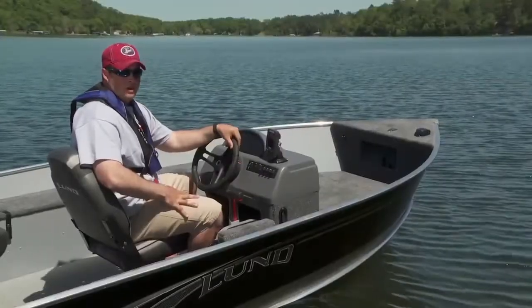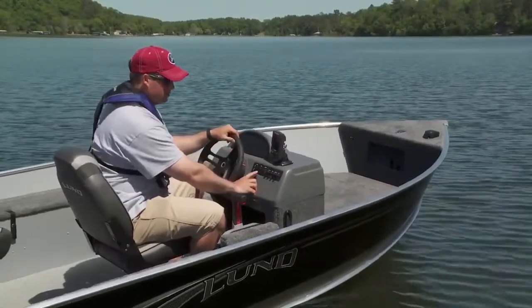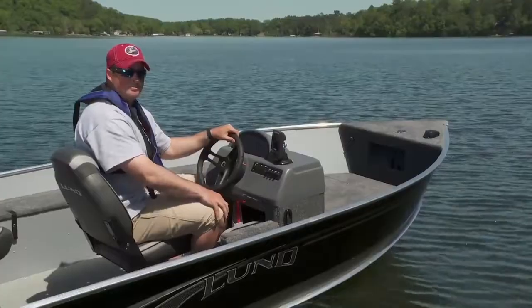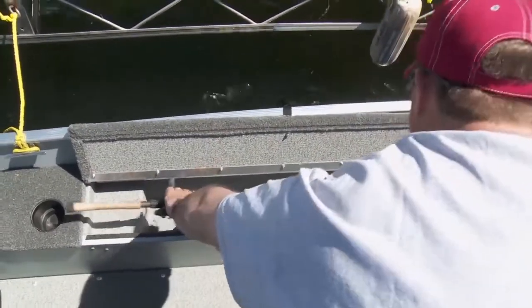On the console you'll find a place to mount your electronics as well as your lights, bilge, and aerator switches. Found on both sides of the boat are storage compartments which are ideal for fishing rods and other gear.